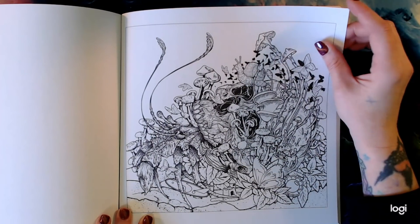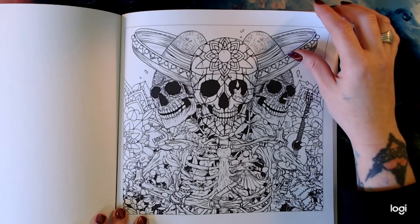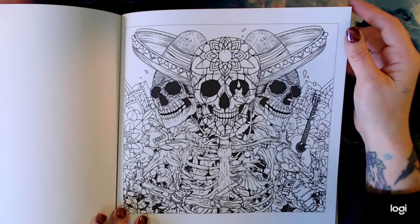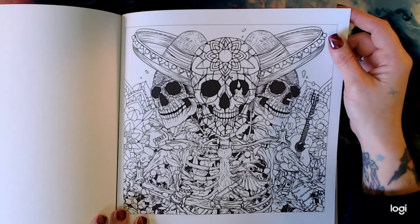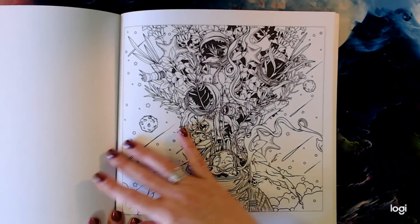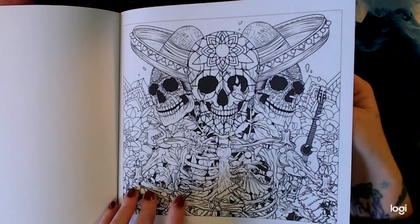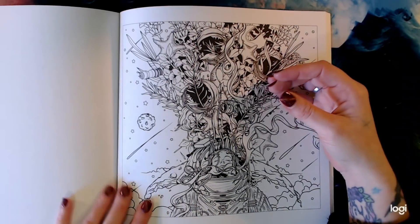Oh, I like that little hermit crab. Some Day of the Dead imagery here — interesting. It would be fun to color that page. Maybe we should color that one for Cinco de Mayo, which would be coming up soon.